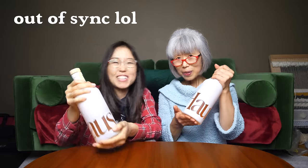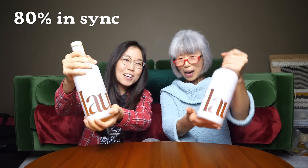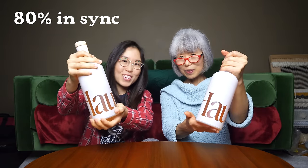We want to thank House for sponsoring this video. Thanks to House for sponsoring this video. Cheers.